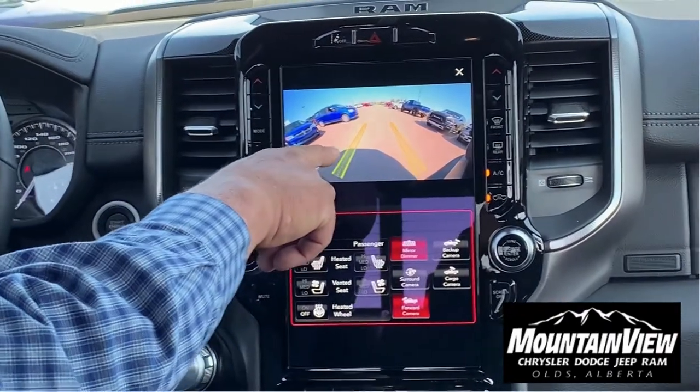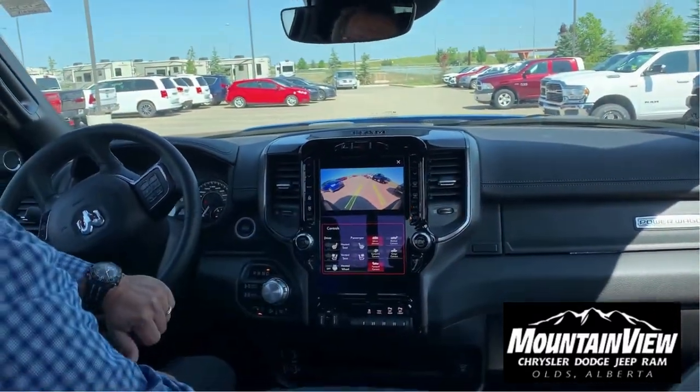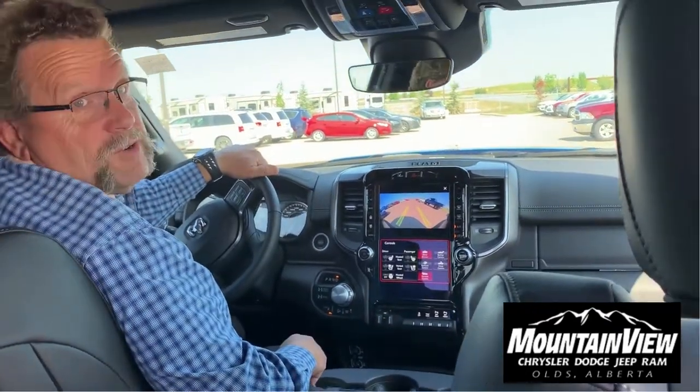Watch this — I'm going to drive and you're going to watch how it's going to let me know where I'm going. When you're off-roading, this is key, man. I wish they had that years ago — I wouldn't have scratched so many trucks.